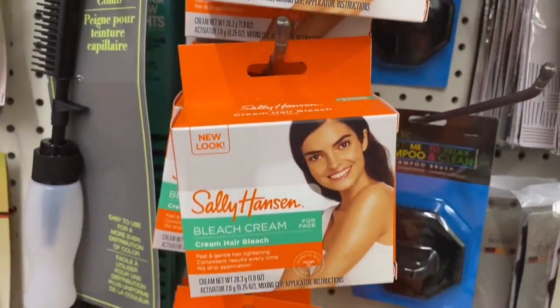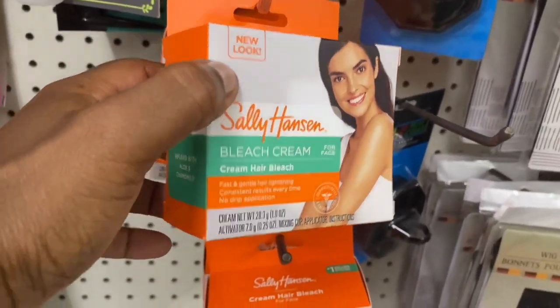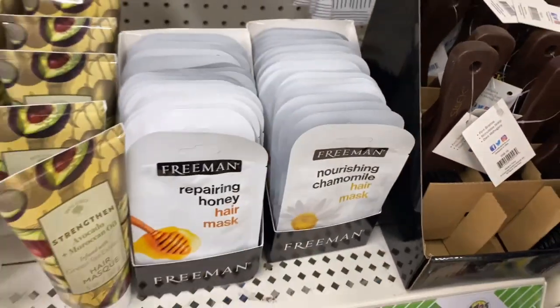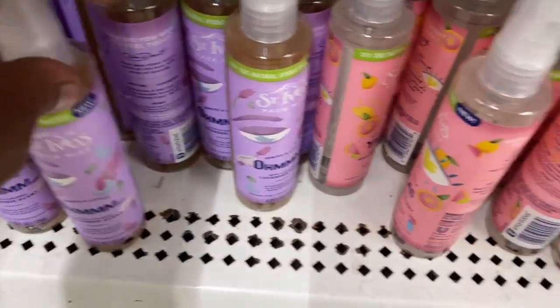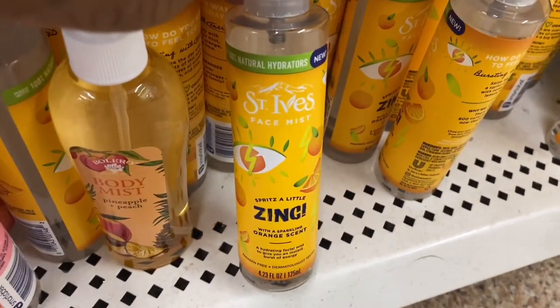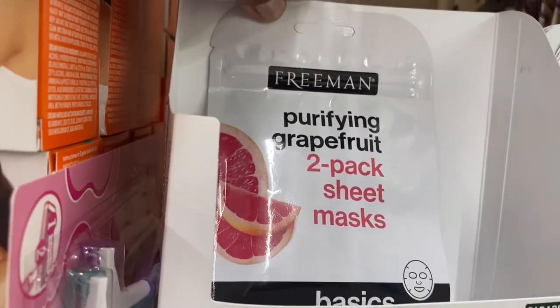They had this large Soft Soap liquid hand soap — I hope you guys are still sanitizing and washing your hands. They had this Sally Hansen bleach cream for your face and hair. Then I'm going to show you the Freeman Repairing Honey Hair Mask and Nourishing Chamomile Hair Mask. They had the Saint eyes facial mist in different scents. I've never tried these but I'm thinking about going back to get some.